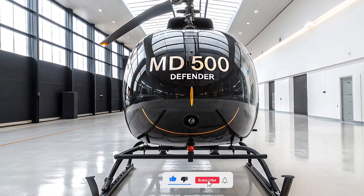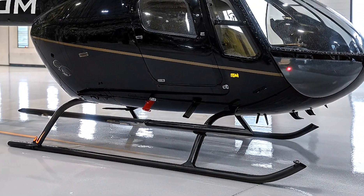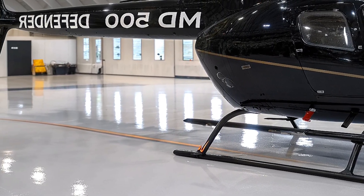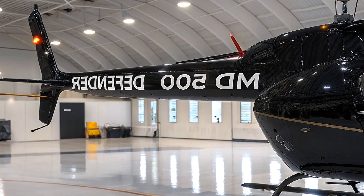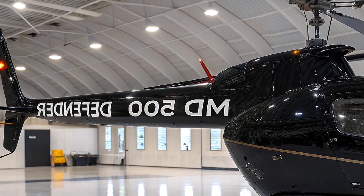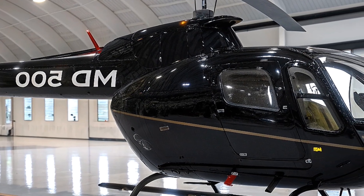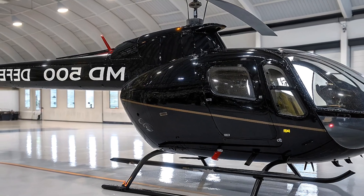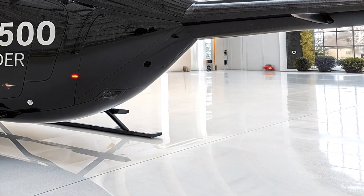Hey everyone, welcome back to Life on Wheel, your go-to channel for all things aviation, adventure, and cutting-edge machines. Today we're diving into the exciting world of the 2026 MD-500 Defender, the latest evolution of a legendary light utility helicopter that's been turning heads since its roots in the 1960s. If you're a fan of sleek design, raw power, and multi-role versatility, buckle up — this one's a game-changer. Let's explore what makes this modernized marvel a standout in both civilian and military skies.